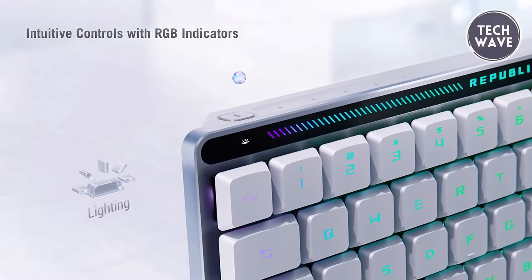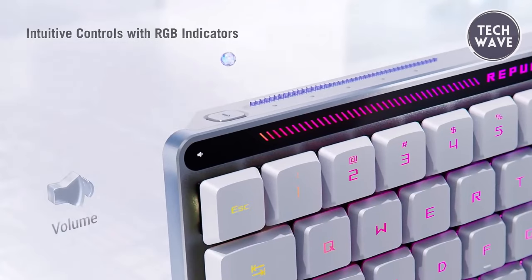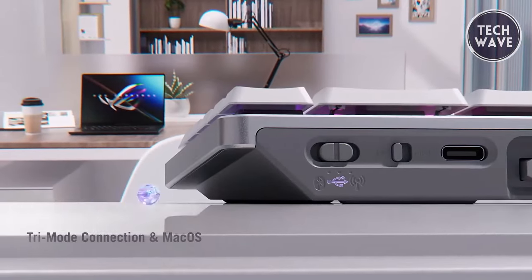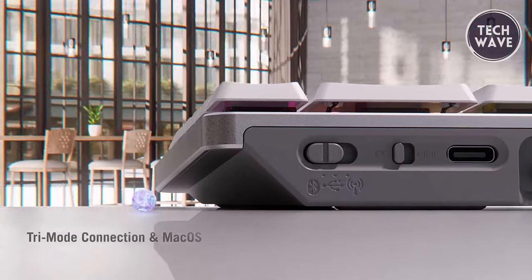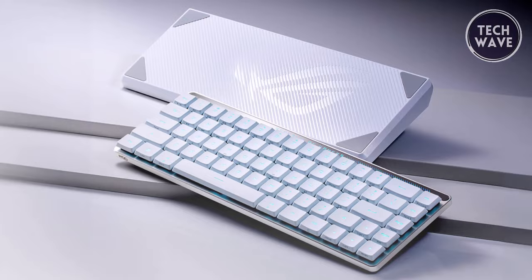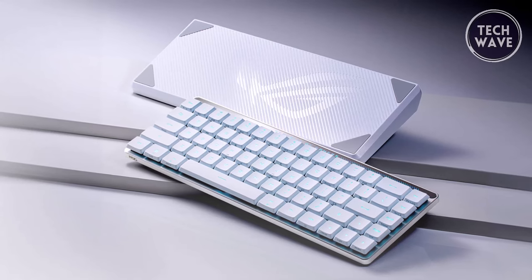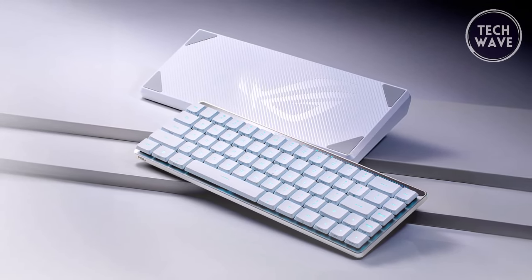With intuitive controls, including a multifunction switch and interactive touch panel, managing media playback, volume, and keyboard lighting is effortless. Plus, with macOS support, toggling between Windows and macOS modes is seamless, catering to a wider audience of gamers and professionals. In summary, the ASUS ROG Falchion Rx Low Profile keyboard represents the pinnacle of compact gaming keyboards, offering unparalleled performance, versatility, and style.